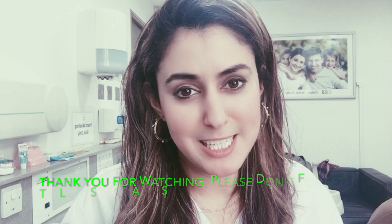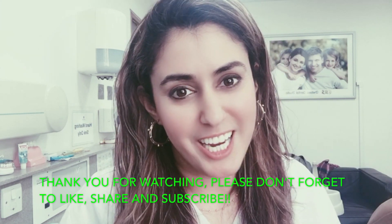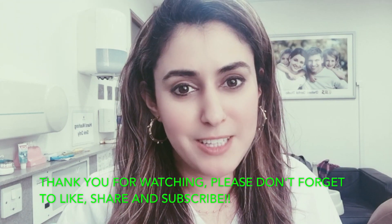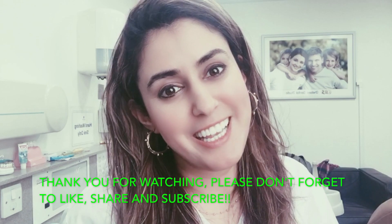I hope this video has been useful at explaining what a specialist orthodontist is. Please don't forget to like, share, and subscribe to my channel, and if you found this video useful please pass on the knowledge. Thank you, keep watching, see you soon.